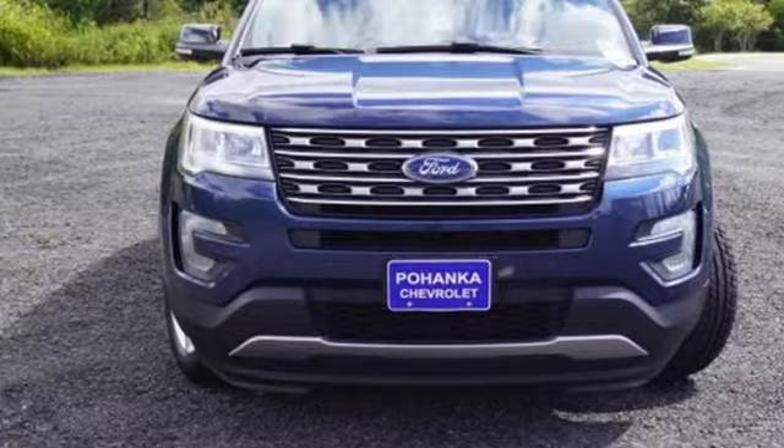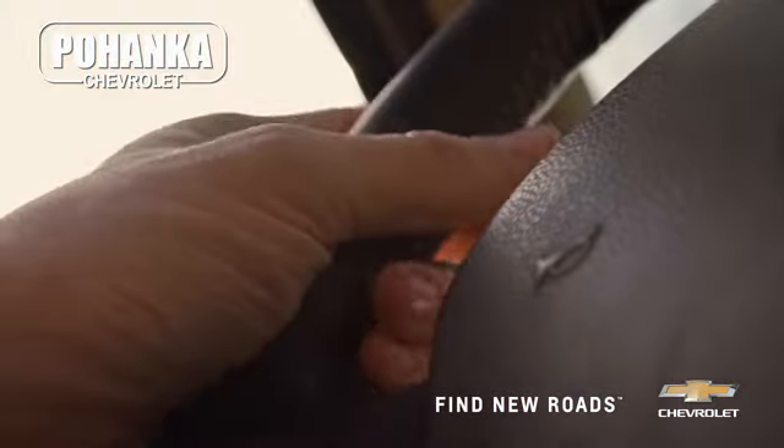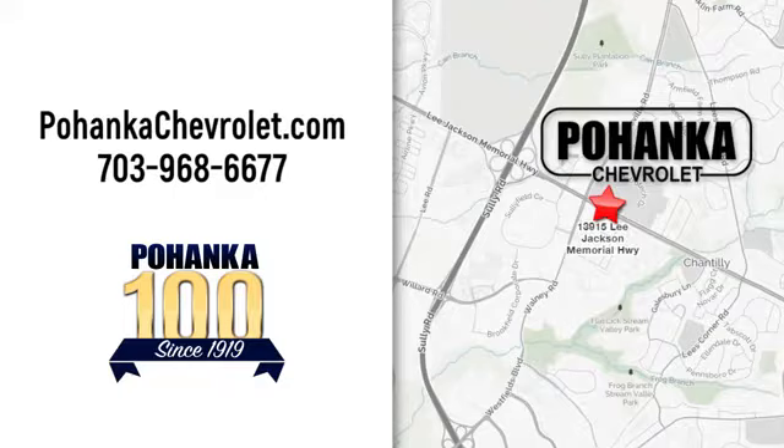Stop in for a test drive and make it yours today. Spend less time shopping and more time enjoying your new ride at Bojega Chevrolet. We're conveniently located at 13915 Lee Jackson Memorial Highway, Route 50 in Chantilly.